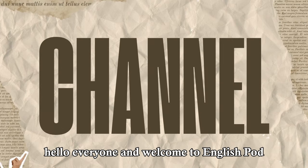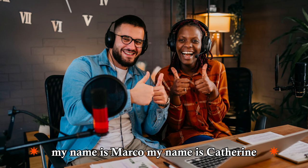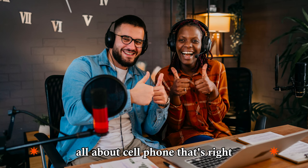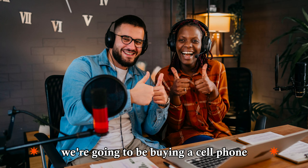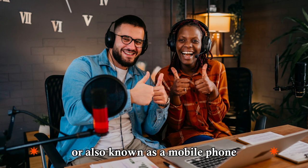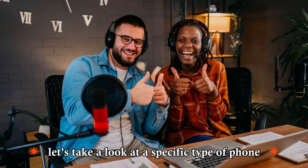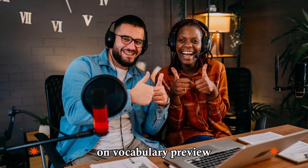Hello, everyone, and welcome to EnglishPod. My name is Marco. My name is Catherine, and today we have an intermediate-level lesson all about cell phones. We're going to be buying a cell phone, also known as a mobile phone. Before we jump into the dialogue, let's take a look at a specific type of phone on Vocabulary Preview.